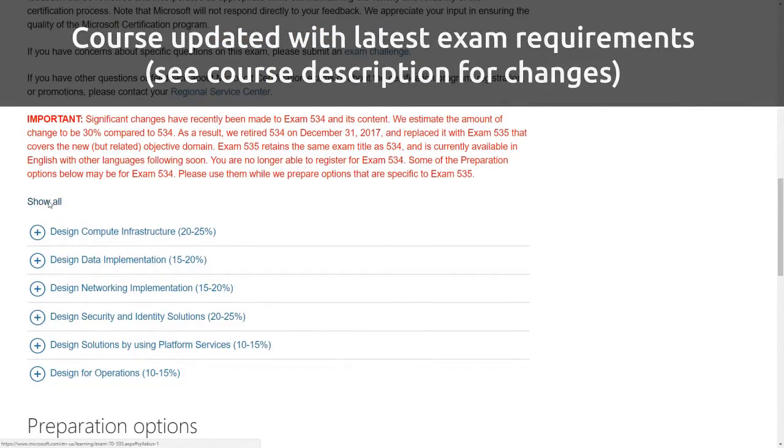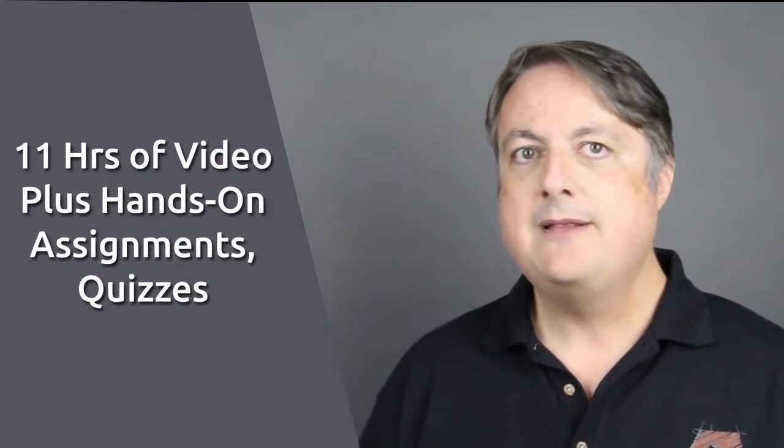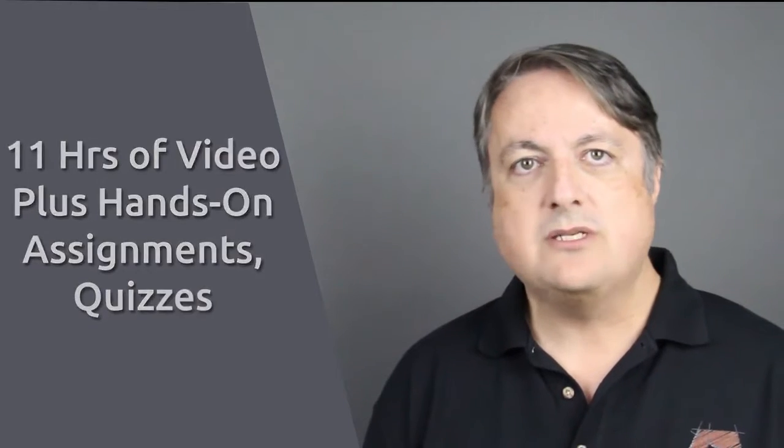You'll get lifetime access to over 11 hours of on-demand videos. There are quizzes, hands-on walkthroughs, resources, and a sample test inside the course as well.